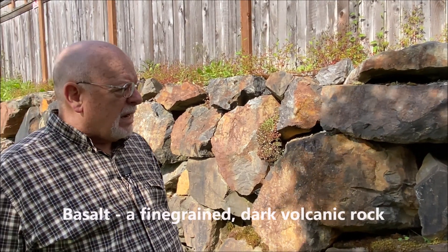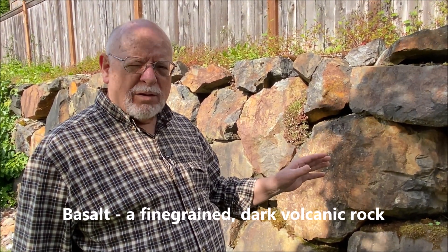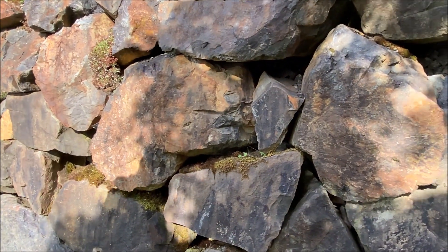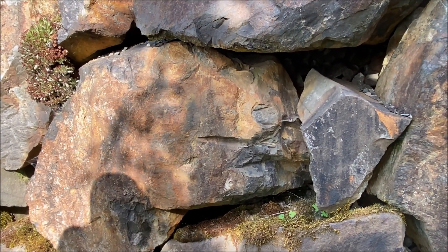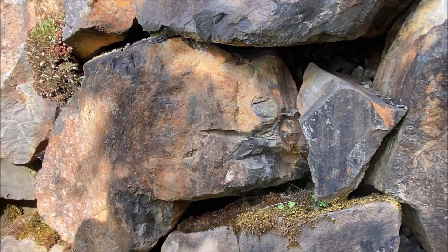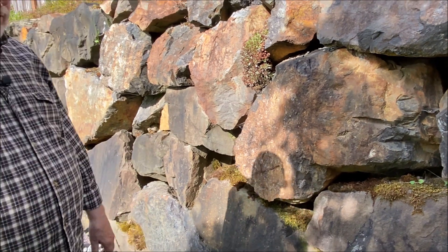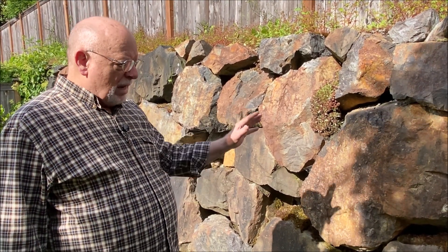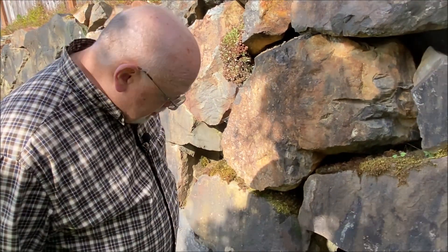Basalt contains a lot of iron, which interacts with oxygen in the environment. You can see a lot of this rock starts to turn orange — it literally starts to rust, so we have rusting rocks here because of the iron. Another thing you can do is perform a magnetic test on it. I've tested a lot of dark volcanic rocks and discovered a good deal of iron in them just by magnetism. So this is basalt — a dark rock where you can't see the minerals.